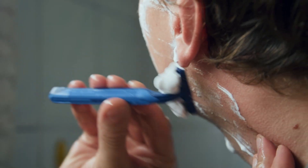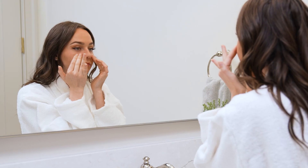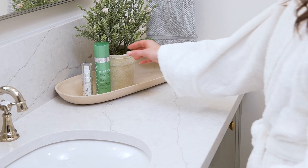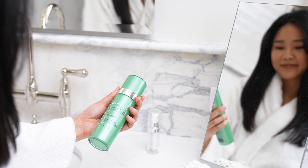Whether it's post-shave irritation, the aftermath of a hot shower, or the result of your daily cleansing routine, dry, irritated skin can be a major distraction, affecting your confidence and potentially leading to further complications if left unaddressed. It's time to reclaim control over your skin's hydration levels and put an end to the discomfort.